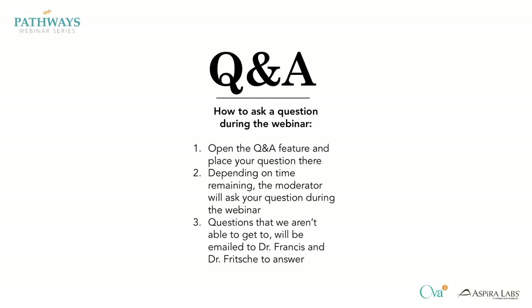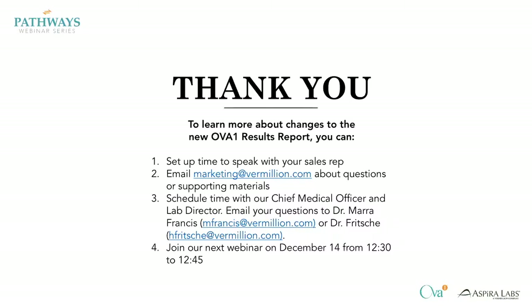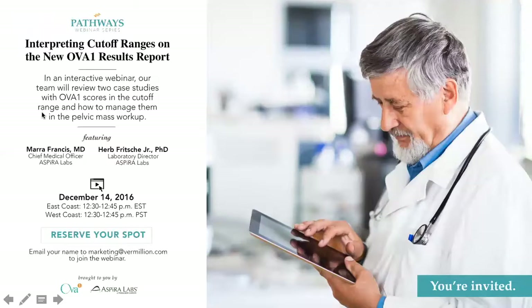Thank you again for participating in this Pathways webinar. If you have more questions about the new OVA1 results report, you can set up time to speak with your sales rep. You can also email marketing at vermillion.com about questions or supporting materials, and you can schedule time with our Chief Medical Officer and Lab Director by emailing them directly, or you can join our next webinar on December 14, 2016, where Dr. Francis and Dr. Fritchie will go through interpreting cutoff ranges on the new OVA1 results report and walk through two more case studies.